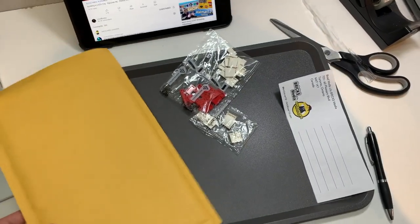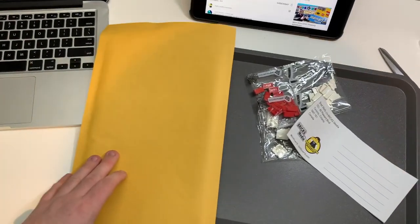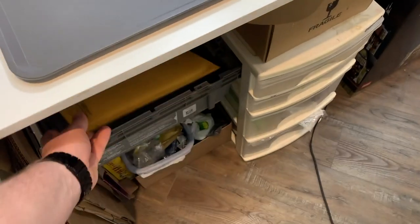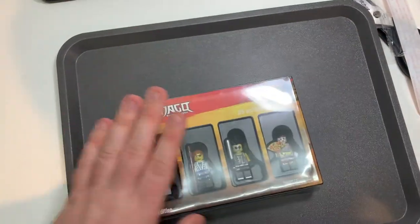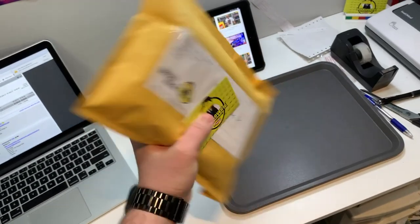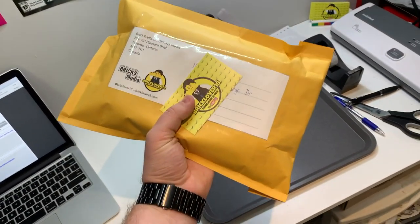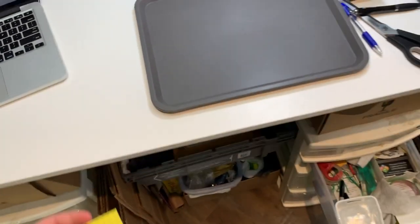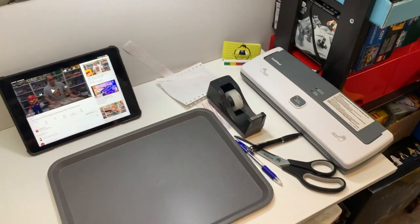The first order is packed and ready — just doing the label now and it's sent off. The second order is going to be much easier: it's a Ninjago minifigure box. I got some bubble wrap for it, and it actually fits in a bubble mailer rather than a box, which is perfect. I did have to fill out a customs form for this one.